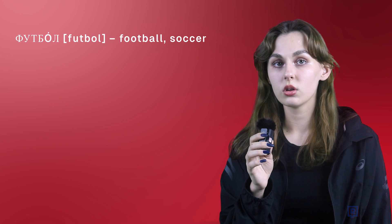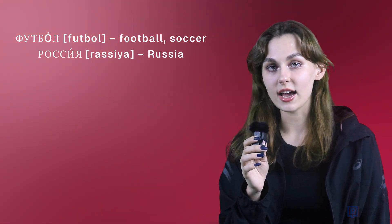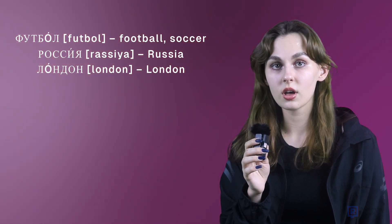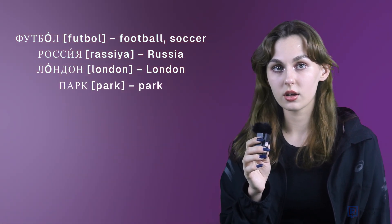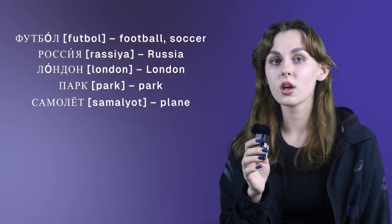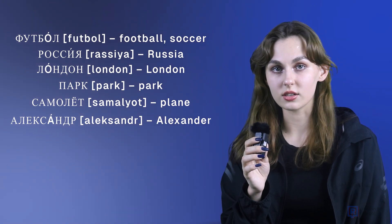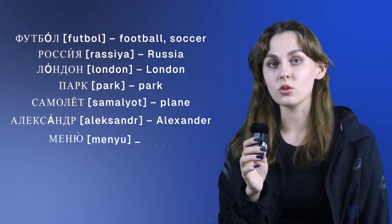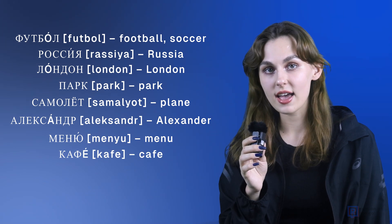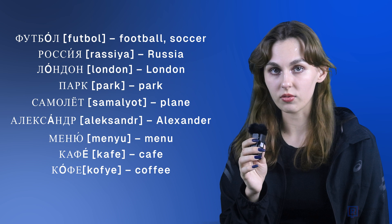Футбол — soccer. Россия. Лондон. Парк. Самолёт — plane. Александр. Меню. Кафе. Кофе.